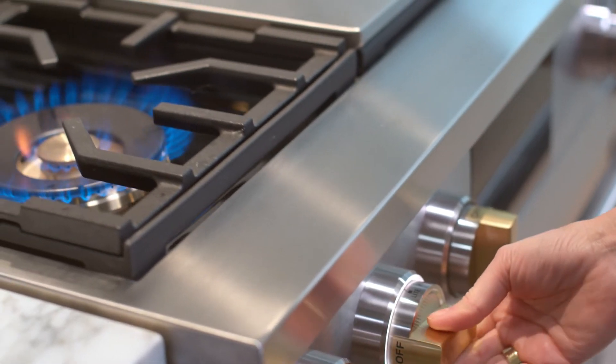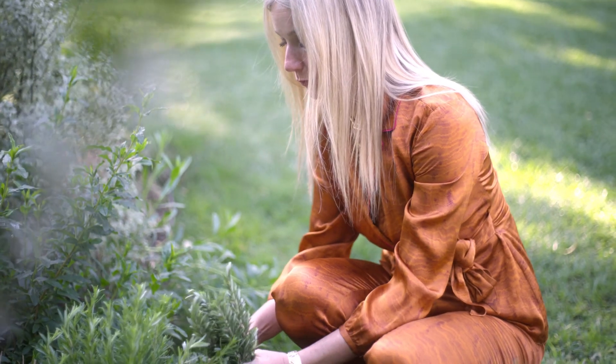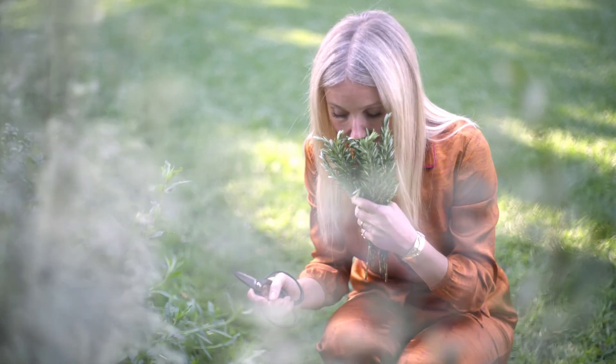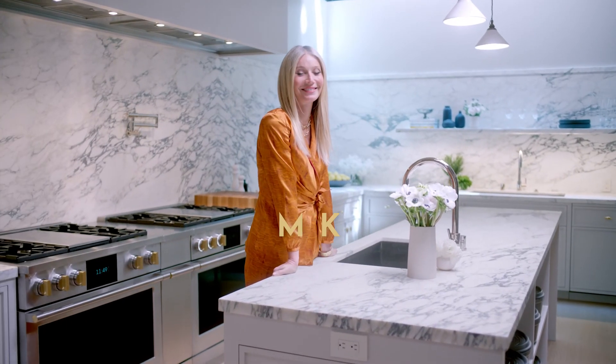Controlling heat and accuracy of heat is really important to me. Wellness is a holistic practice. Food really is medicine — it's the most immediate way to impact your health positively. I think my mark is that I helped usher in this idea that you could have super delicious, packed with flavor food that was clean and healthy and better for your body. I'm happy that I was able to play a small part in that.